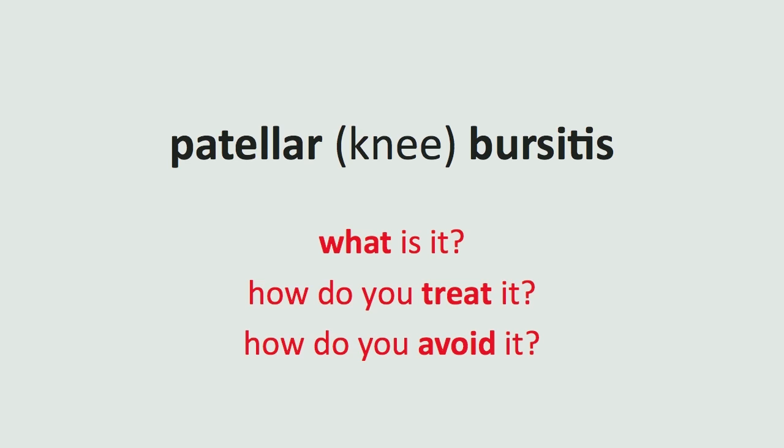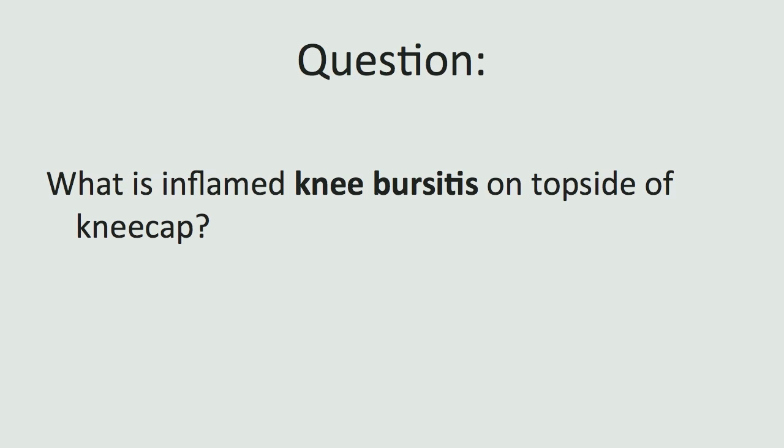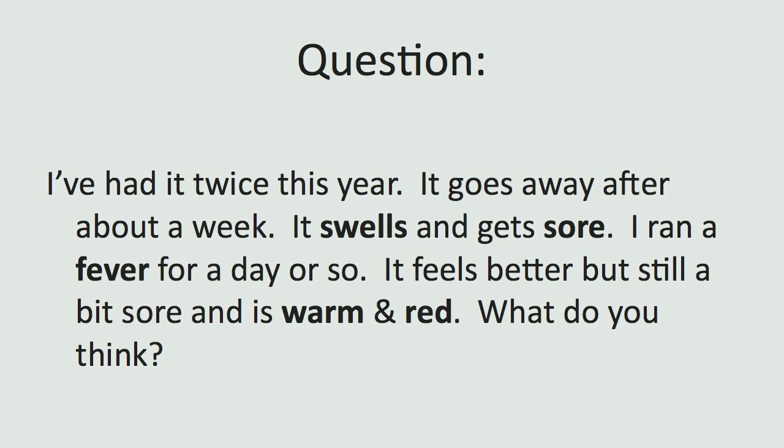Bill writes in and asks about his swollen knee. His question is: what is inflamed knee bursitis on the top side of the kneecap? He says he's had it twice this year. It goes away after about a week — it swells up and gets sore. He ran a fever for a day or so, and then it feels better, but it's still a bit sore and is warm and red. Well, I think I'm glad that's not my knee, but I also think we can give you a little info here and get you pointed in the right direction in terms of what to do to get this thing taken care of and explain what it is.